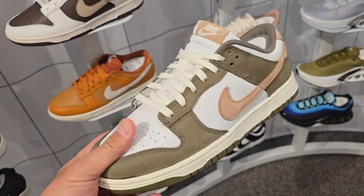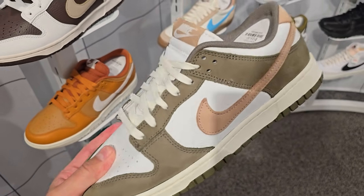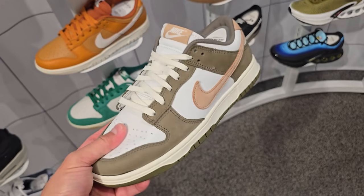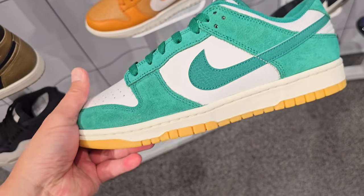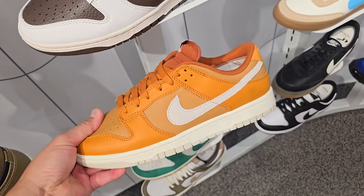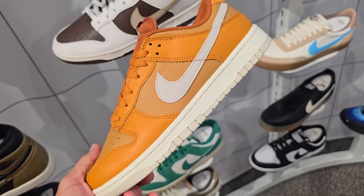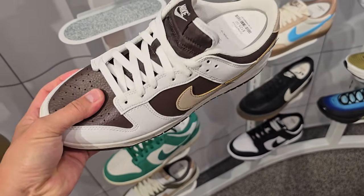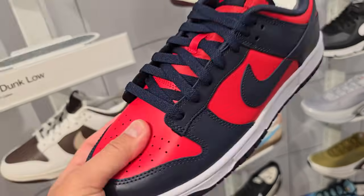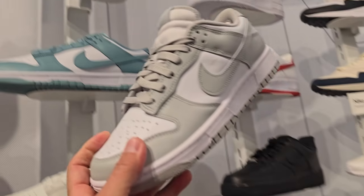They're coming out with a lot more premium Dunks — retros and premiums. The material is just so much nicer on these, holy cow. This one is an SE, so slightly better material. This is an SE as well. They're finally figuring out that most of us don't like the regular Dunks. Even this one is an NN version — $125, and $115 for the plasticky ones. Did they bring the gray fog back?